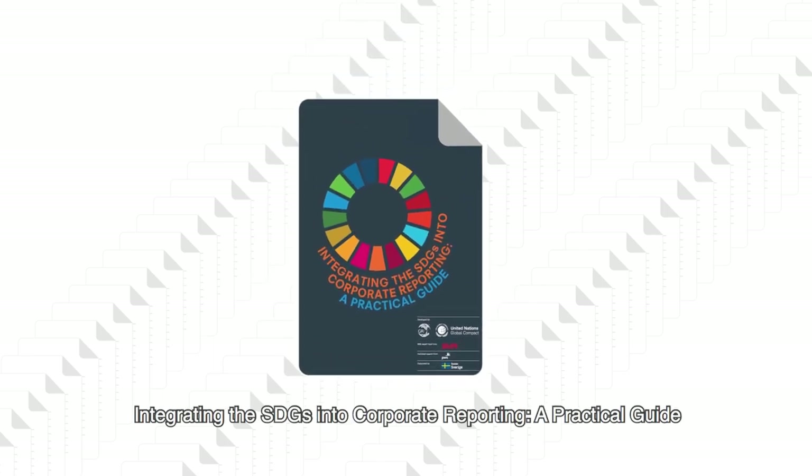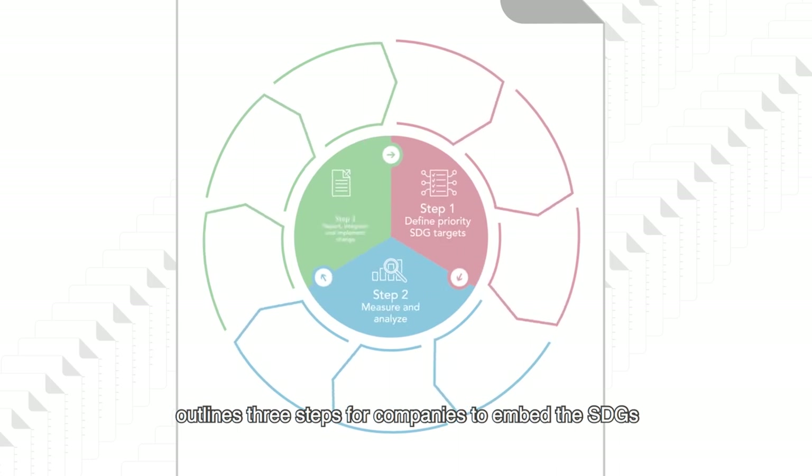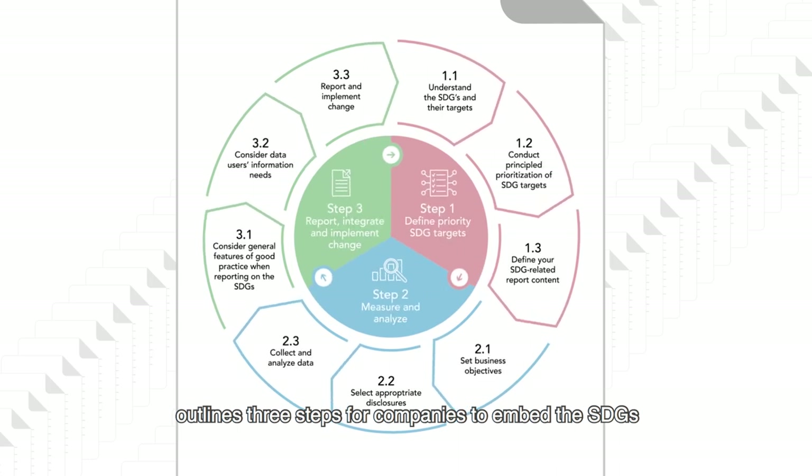Integrating the SDGs into Corporate Reporting – A Practical Guide outlines three steps for companies to embed the SDGs in existing business reporting practice. These tools are aligned with the GRI standards and recognized international principles.